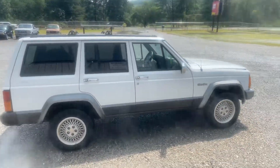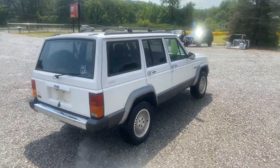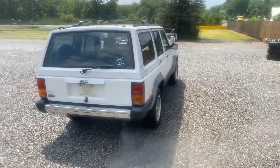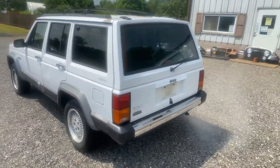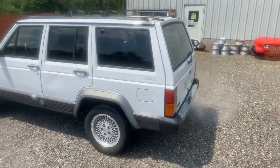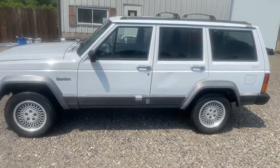The AC is still actually cold. Very clean, rust-free body. Runs good. Drives around the lot good. It's got a few dings and dents.